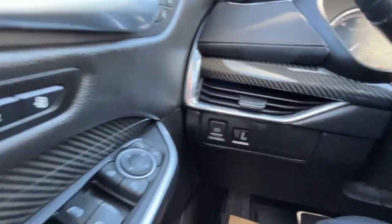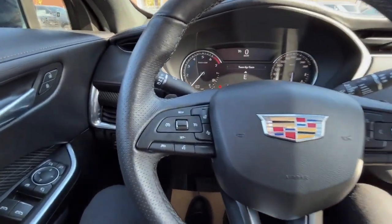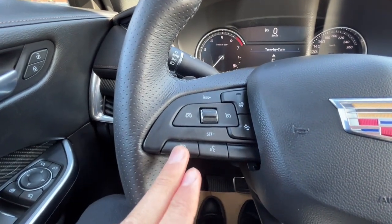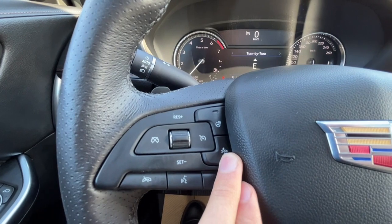Parking brake over here, and then we have our two memory settings for the driver's seat position. We also have a power adjustable passenger seat. Looking at the steering wheel, on the left hand side we have our cruise control settings, our enter and call button, our voice activated system, and then here we have our distance control. And the steering wheel is heated.